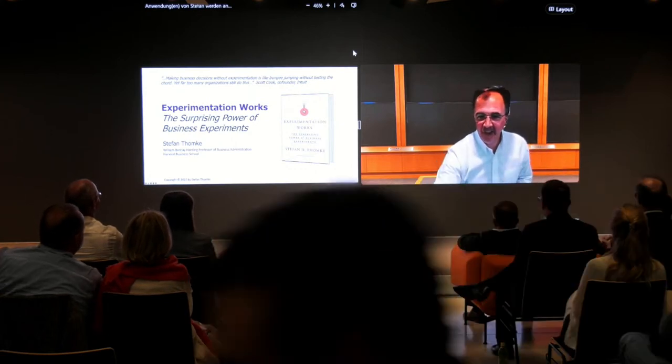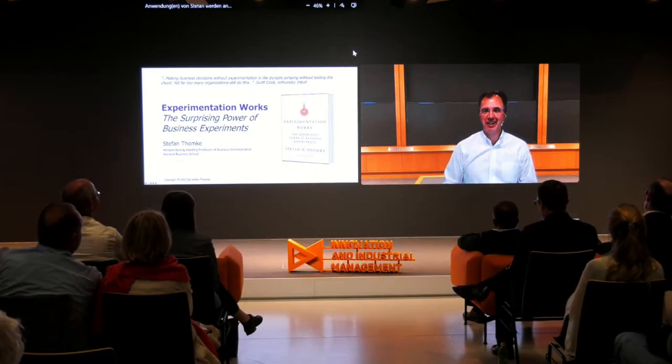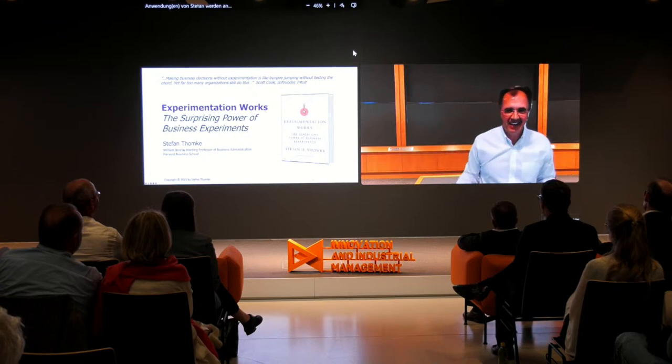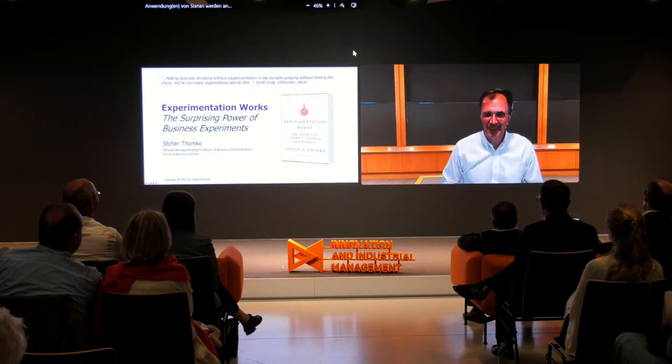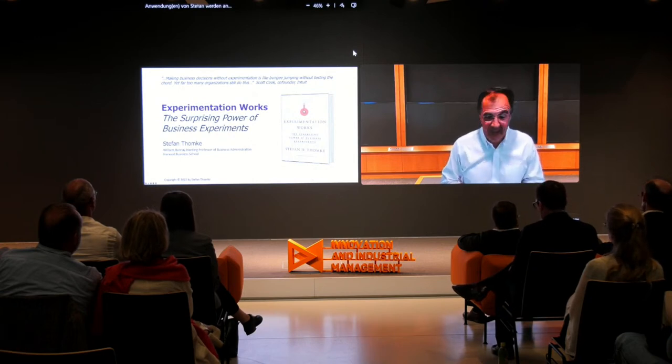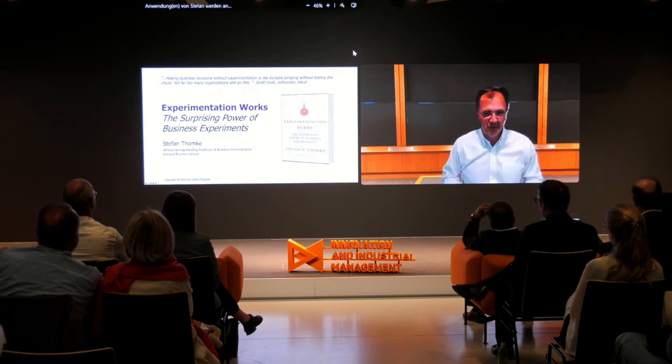Thank you, Christian, for that most generous introduction. It's great to be with everybody here today. Thank you for being willing to listen — hopefully I can give you some ideas around why experimentation matters, why it works, and so forth. What I wanted to do is get us quickly into the setting of why experimentation works with an example — a very simple example that comes from Microsoft.